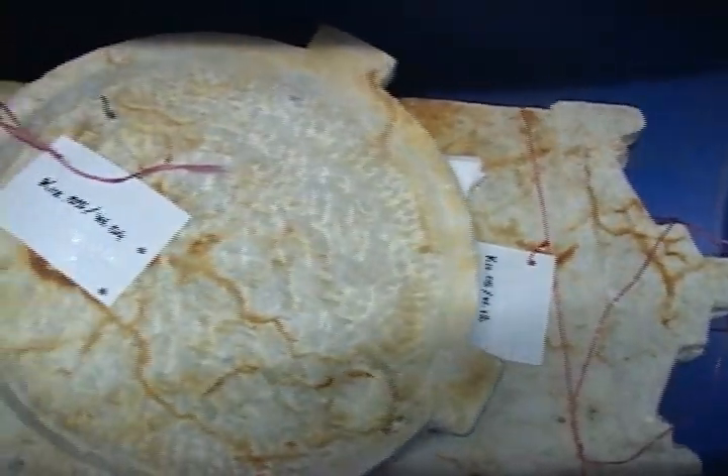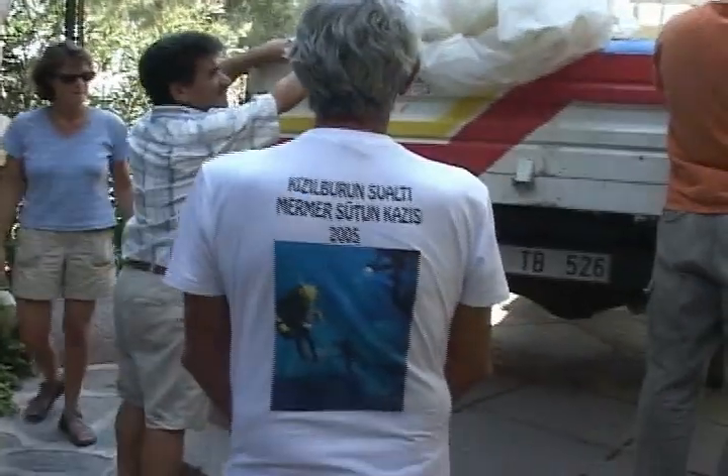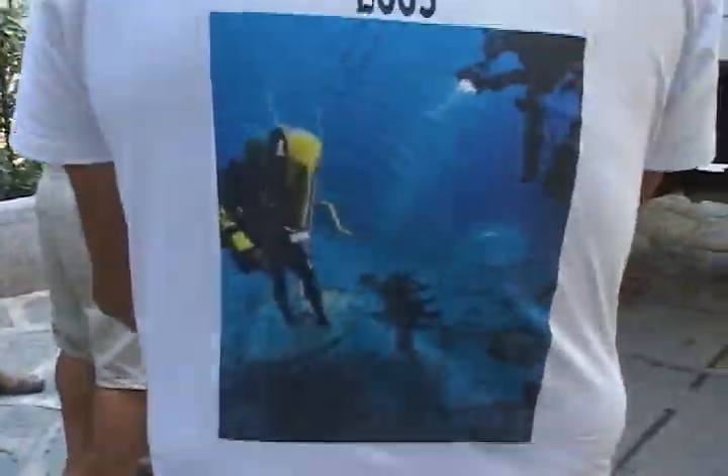As we look forward to the research that awaits us — chasing down pottery parallels, struggling with ceramic chronologies, and learning the results of various chemical analyses — we can't help but reflect upon the tremendous success of this first excavation season, and wonder what waits for us under the drums in 2006.